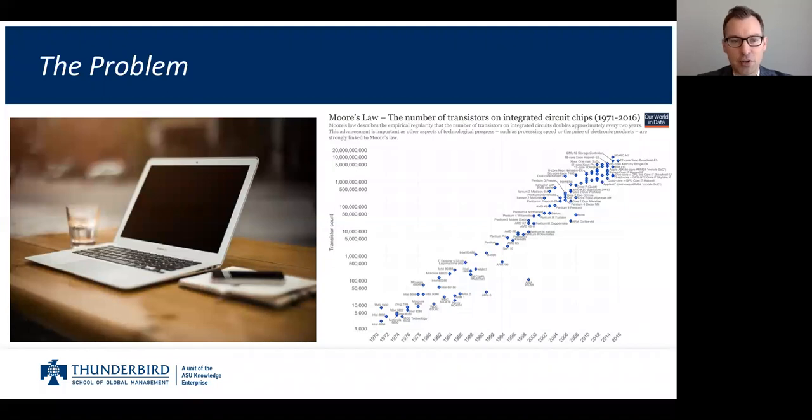Recently, I hired a new employee here on our team, and we asked for a laptop for her. They gave us a MacBook, and she showed it to me — it had a CD-ROM in the side. Remember those CD-ROMs? I was surprised because I hadn't seen one of those in a few years.